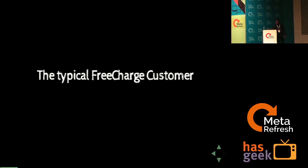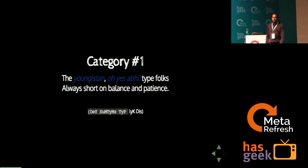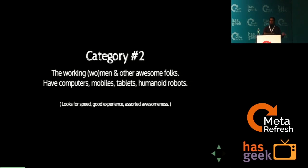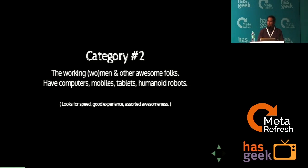The typical FreeCharge customer — Category 1 — is the typical young generation of our country who are always short on balance and significantly short on patience. The second category is the larger majority in cities and small towns: working women and men who have computers, iPads, tablets, looking for speed, a very good experience, and things that really work and get their work done.